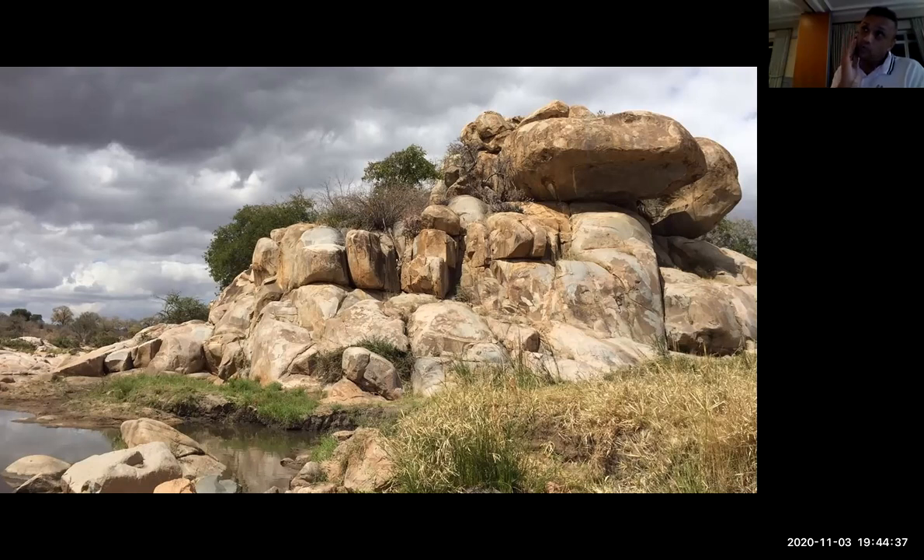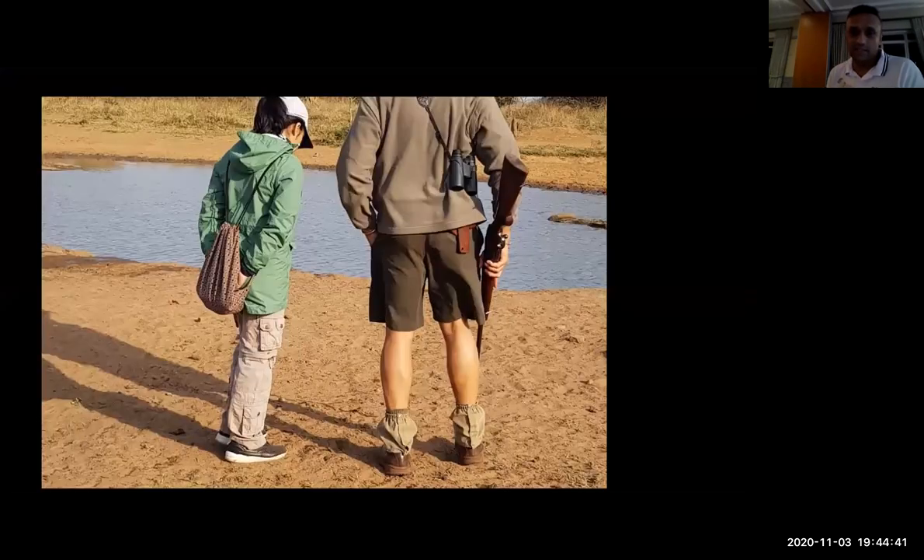Andrew, when we did the walk with you, we saw a leopard, but it was brief. Another thing I had the pleasure of doing was taking my daughter out on a walk — a lot of the essence of what we're trying to do with these activities is to get youngsters involved and interested in nature guiding and wilderness experience training.